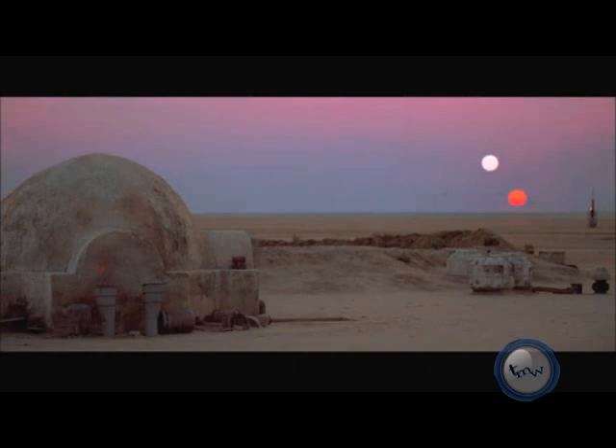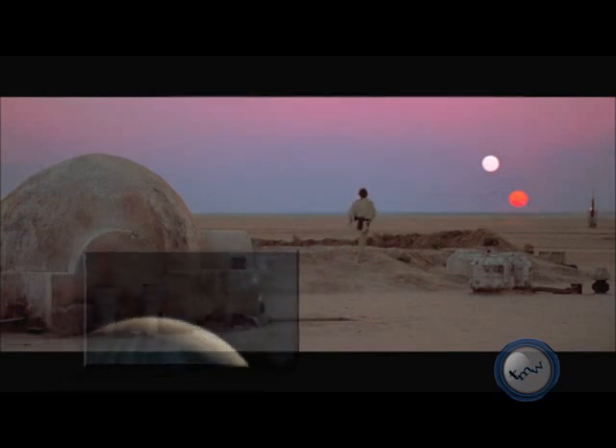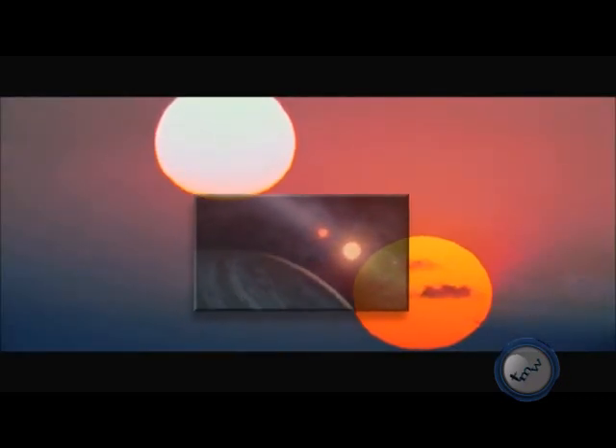Planets orbiting double stars have been a favorite of science fiction writers for a long time. The most famous example is from the 1977 movie Star Wars, which showed a double sunset viewed from the fictional planet of Tatooine. Until now, astronomers did not know if such planetary systems could actually exist.